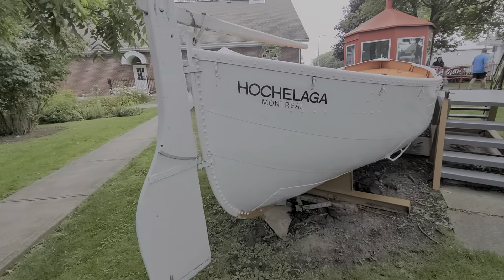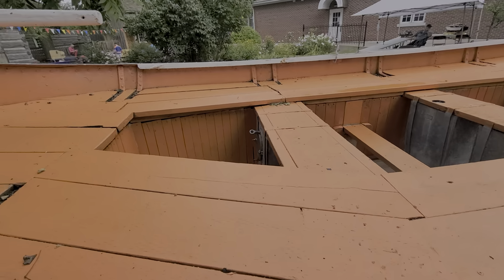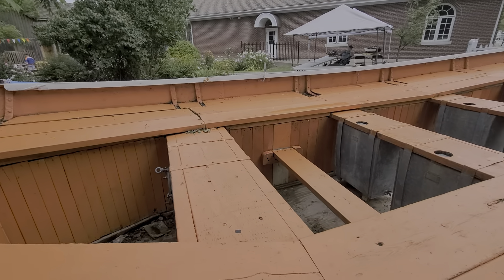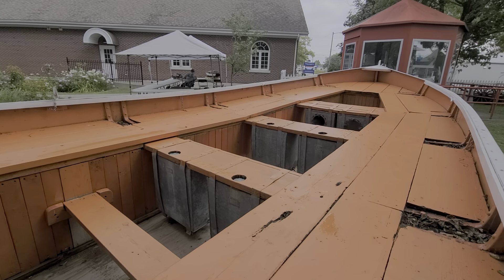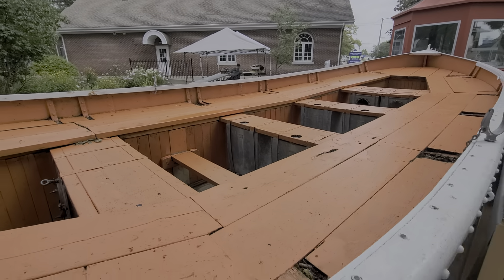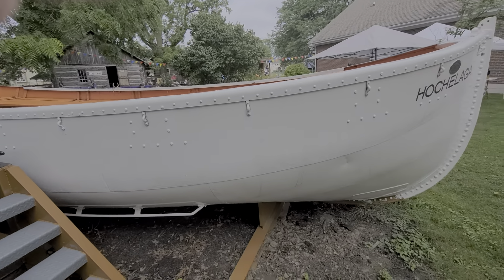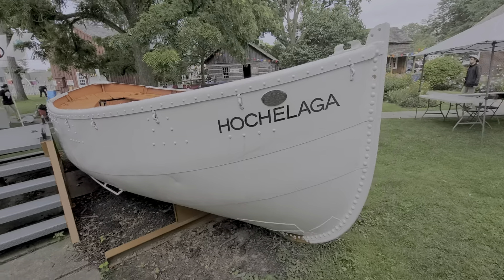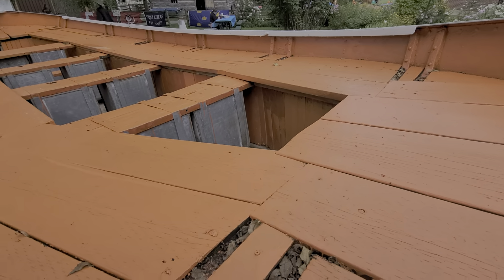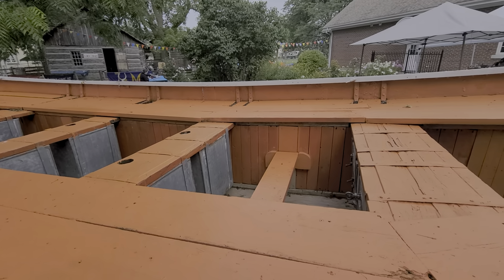This is what the inside of one looks like. There's the tiller for operating the rudder, and then your benches for where people would sit. I don't know how many people this would hold, but a fair number. It's a good size, and this is the other end inside.